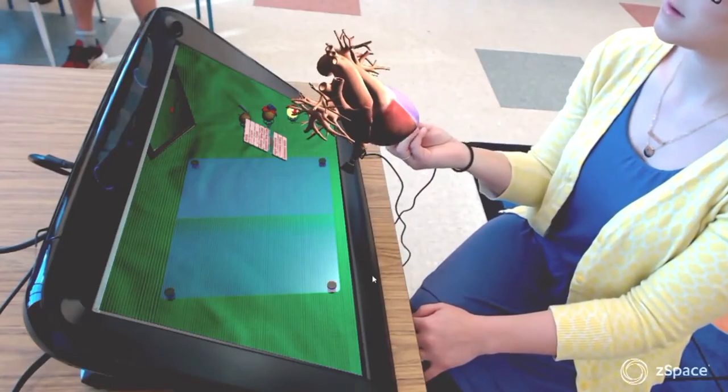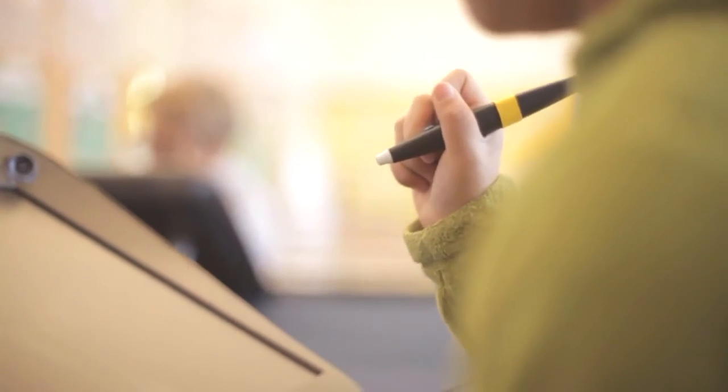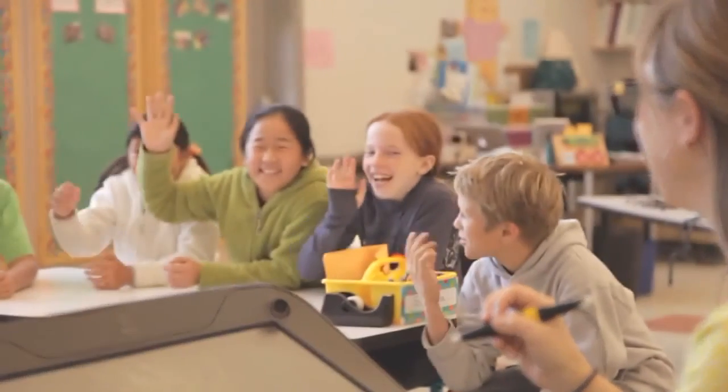We have some teachers that are now exploring using ZSpace with national monuments and social science. We have teachers using it as a design tool. Together with the LASD team we're helping to realize the potential of ZSpace in the classroom and craft the experience in a way that benefits their learning. It's really exciting to see where it's going to go.